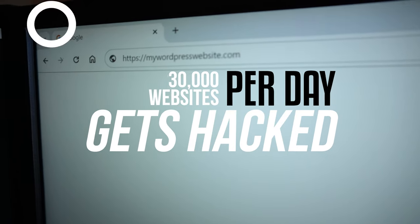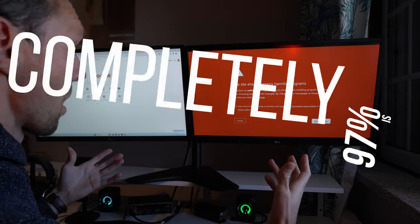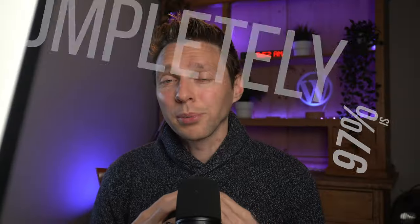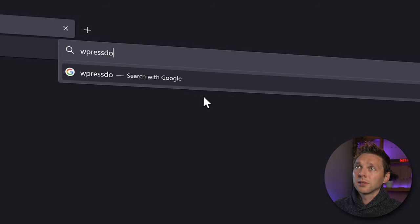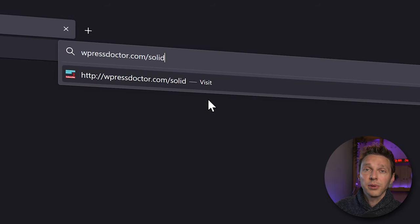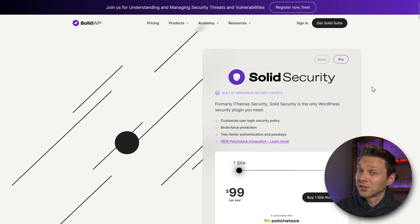30,000 websites per day are being hacked, and an estimated 97% of those attacks are automated. The good news is we can protect ourselves and our WordPress websites from all those automated attacks. To do that, we go to wpressdoctor.com/solid. The link is also in the comments of this video. We are at the website of SolidWP, a company I've been trusting with the security of all my clients' websites and my personal websites for more than a decade, and their products are really solid.